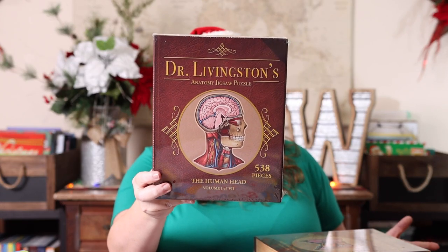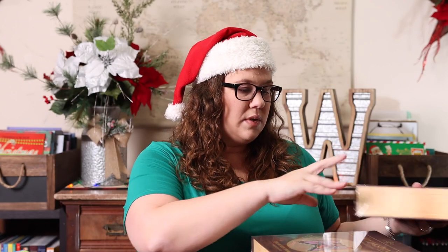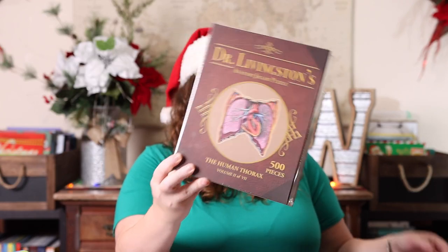The other thing I picked up for her was these Anatomy jigsaw puzzles. She has become very interested in anatomy, and I thought these would be really fun because they're so realistic. There are seven in total — I got the first three: volume one is the head, volume two is the thorax, and volume three is the abdomen. If she likes these, we'll look at getting the remaining volumes to complete the whole body.